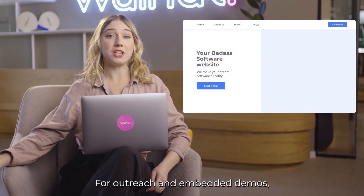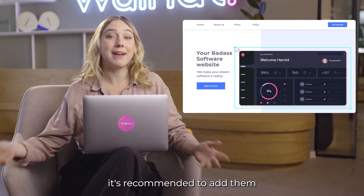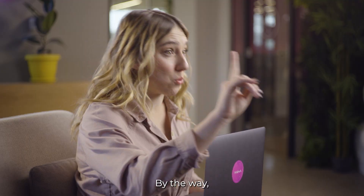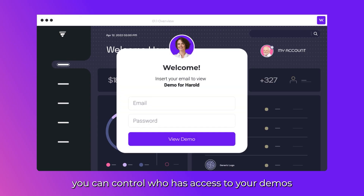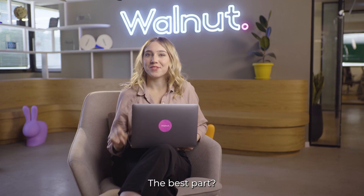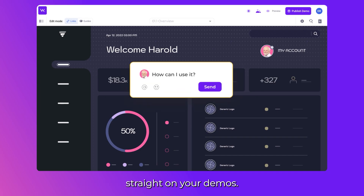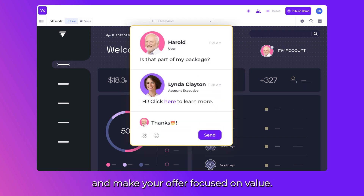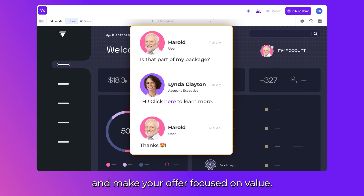For outreach and embedded demos, it's recommended to add guides so your prospects get maximum value in minimal time. By the way, you can control who has access to your demos — just like that. The best part? You can communicate with your prospects straight on your demos, which is super useful to understand their needs better and make your offer focused on value.